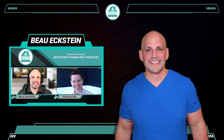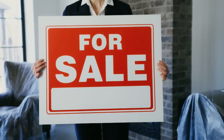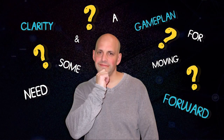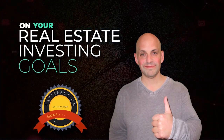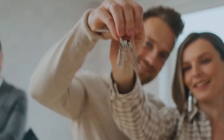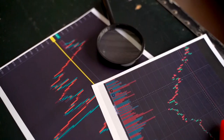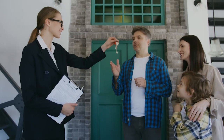I'm Bo Eckstein, host of the Investor Financing Podcast. Are you a real estate investor trying to figure out how to refinance or grow your existing real estate business? I'm offering a free strategy call where we dive deep on your real estate investing goals and I'll help you come up with a strategic finance plan — whether you've got a portfolio of 30 properties or you're starting out with your first. Book a call in the Calendly link below.